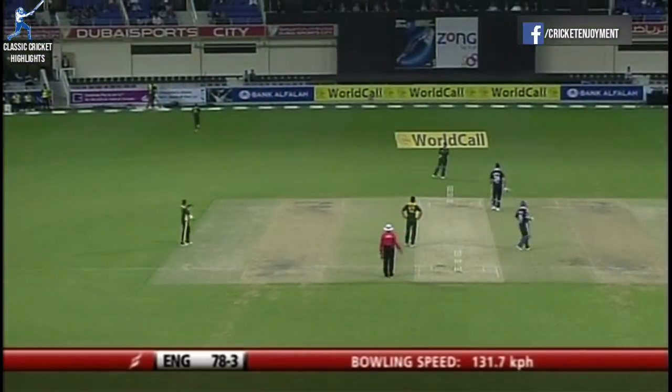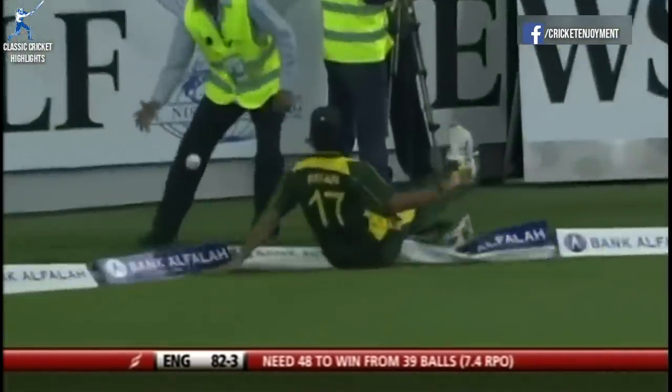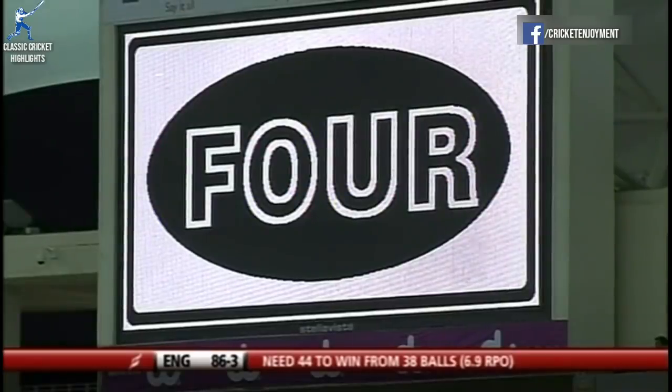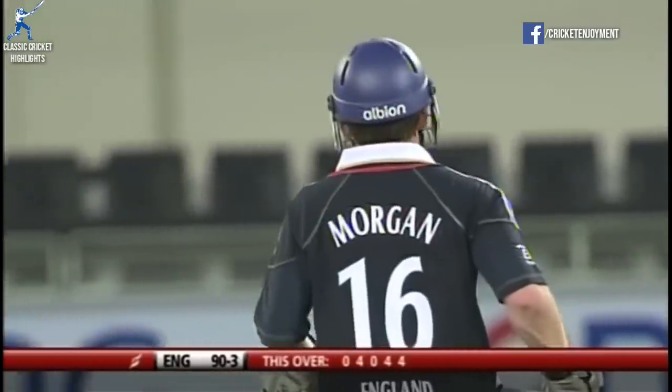That little tickle down the leg side again, four more for Morgan. Slower ball but worked away back with a square — could be four as well, it is. And that's gone in front of the square this time, four more — this is fine batting from Morgan.